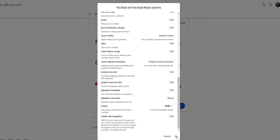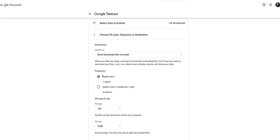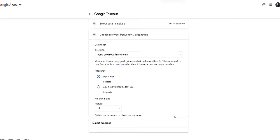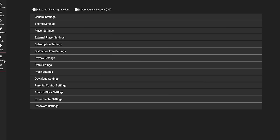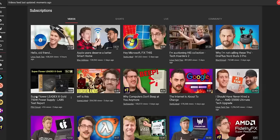Click the 'all YouTube data included' link and select only what you want to download. For these apps, all we need are the history and subscriptions — and history is actually optional. If you do want it, make sure you go to multiple formats and choose JSON for history. Once you're satisfied, click next, optionally choose to have this data exported periodically or just once, then click create export. Depending on the amount of data, it could take some time, but eventually you'll get an email with a download link. You can then unzip it and import everything into your front end. In FreeTube, you'll find it under data settings.